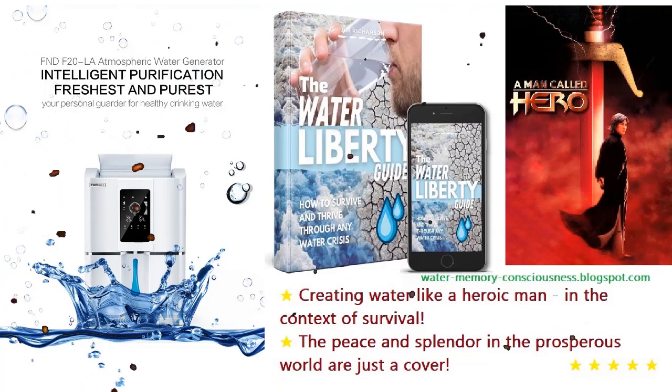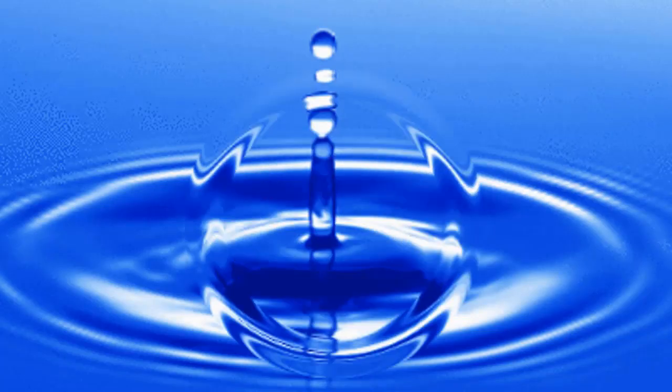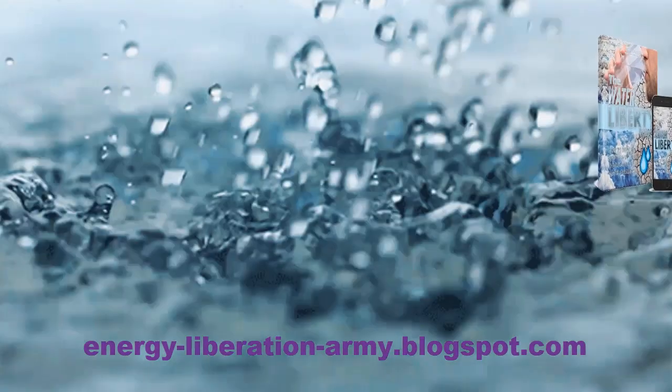The Water Liberty Guide provides blueprints for creating water from the air using a combination of advanced materials and natural processes. These methods represent a promising alternative to conventional atmospheric water generators and may appeal to those looking for more holistic or off-grid solutions.